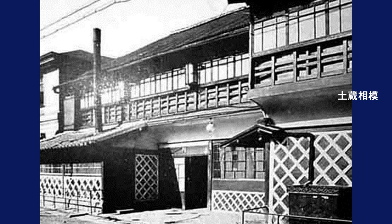Sagamiya was one of the largest brothels in Shinagawa, and was known as the place where Shinsaku Takasugi, Hirobumi Ito, and other patriots at the end of the Edo period held secret meetings. The building seems to have survived until the early Showa period.